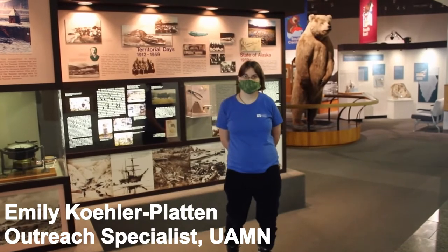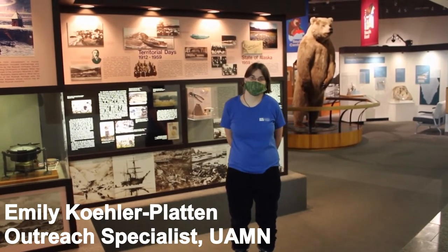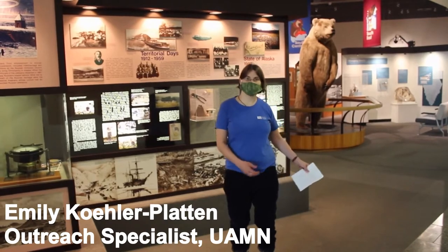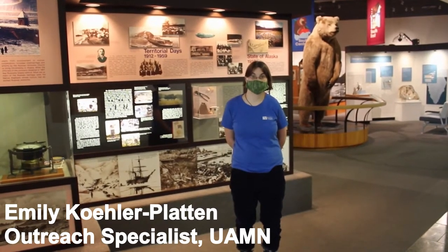Hello, I'm Emily from Museum of the North, and welcome to Virtual Family Day Exploration. Today we're going to explore an expedition in museum galleries and talk about some objects related to exploring Alaska.